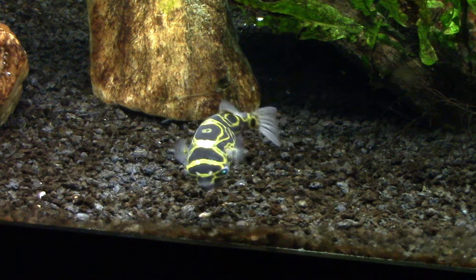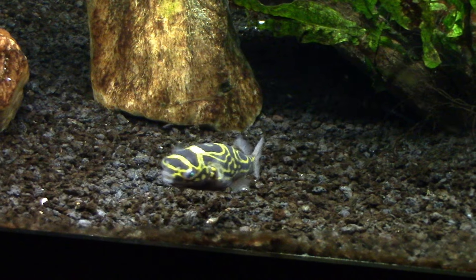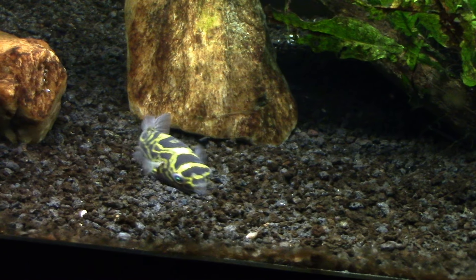Now the sailfin mollies are a little bit of a different story. They actually do need to get some real fish food put in the tank occasionally for them. And of course likewise they don't eat all of it, and any that gets to the bottom is eaten up by the shrimp and the gobies. I wonder what he's doing.